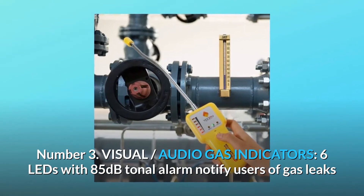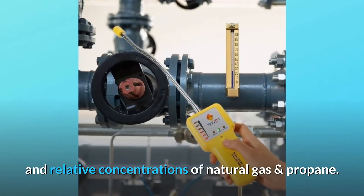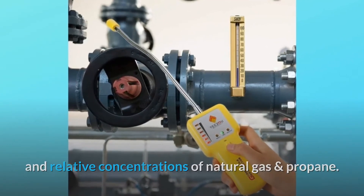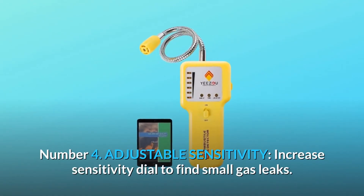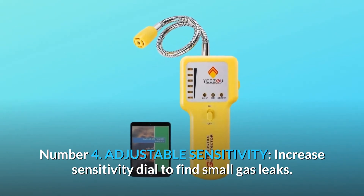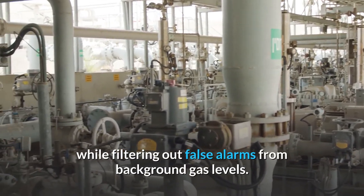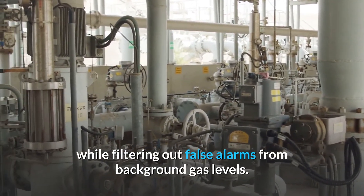Number three: visual and audio gas indicators. Six LEDs with an 85-decibel tonal alarm notify users of gas leaks and relative concentrations of natural gas and propane. Number four: adjustable sensitivity. Increase the sensitivity dial to find small gas leaks, or decrease sensitivity to find larger explosive gas leaks while filtering out false alarms from background gas levels.